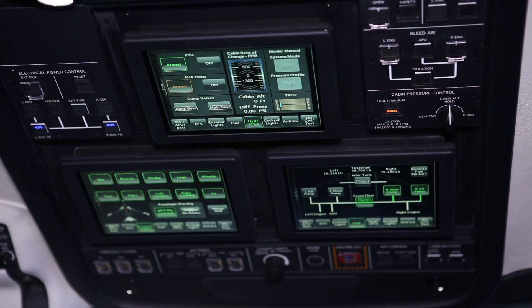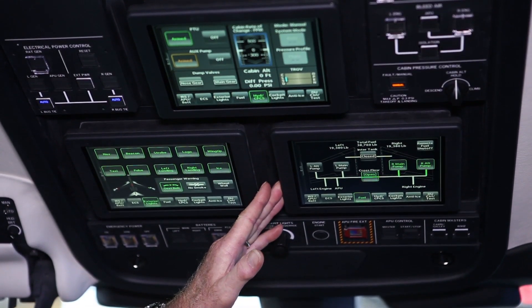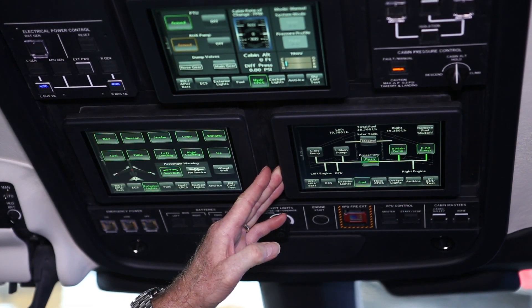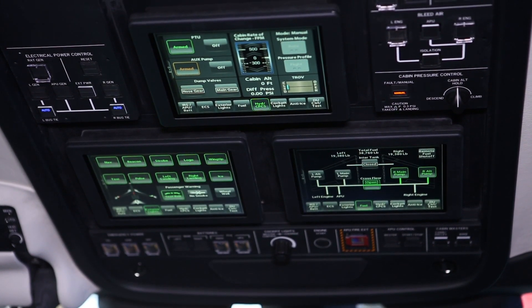That same theme is carried over into the overhead panels, where three touch screens can be configured to operate any system on the aircraft and a number of other functions. This allows the aircraft to be dispatched with one of those three screens inoperative.